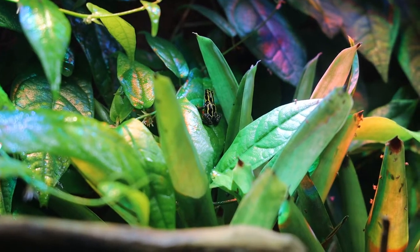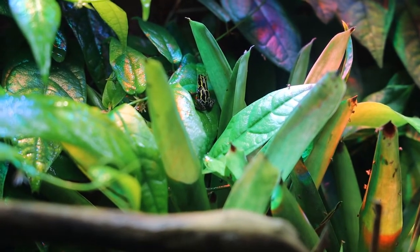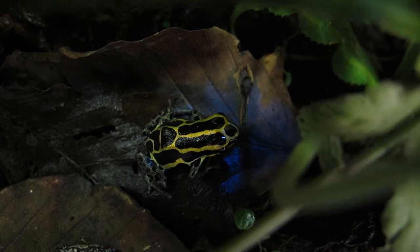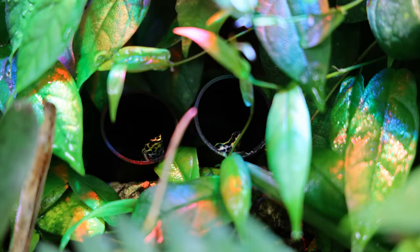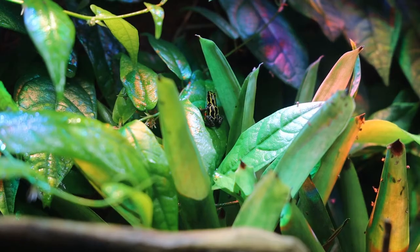In January I decided I didn't already have enough frogs — okay, it was a bit more planned than that. I got four adult Ranitomeya amazonica French Guiana from a guy near me who decided to put the hobby aside for now. They had laid eggs in his care so he knew there was at least one male and one female, and it ended up being one male and three females.